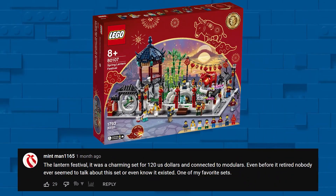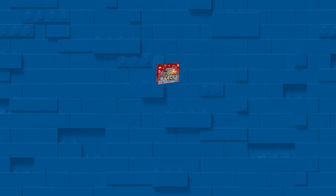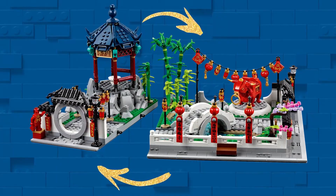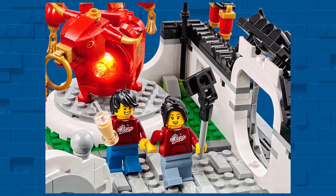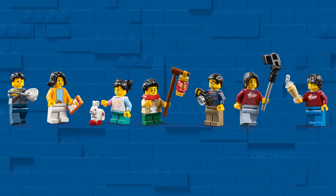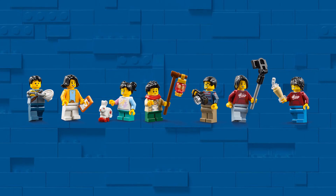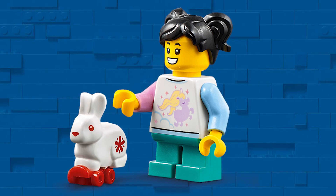First up, we've got a set that totally slipped under the radar when it came out — it's the Spring Lantern Festival. This set was released for the Lunar New Year and features lots of interesting details. I especially love the lantern string. This set also comes with 8 minifigures, including several with rare or unique prints. This unicorn shirt was previously only available in the Fairground Academy set, so it's nice to see it brought back.